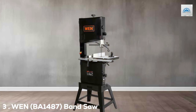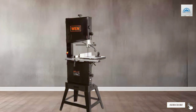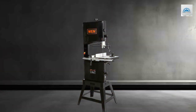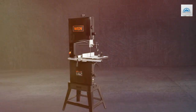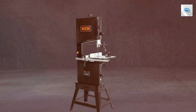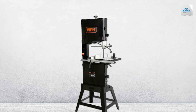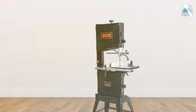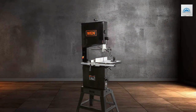The number 3 position is held by the WEN BA1487 Bandsaw. The WEN BA1487 is a fantastic addition to any woodworking workshop. This 14-inch bandsaw offers a perfect balance of affordability and performance, making it an excellent choice for hobbyists and DIY enthusiasts. With its 2.5-amp motor, it provides enough power to cut through a variety of materials with ease. The spacious work table provides stability and support for your workpieces, and the built-in miter gauge allows for accurate angle cuts. One standout feature is its portability — the included stand adds stability and makes it easy to move the bandsaw around your workshop.